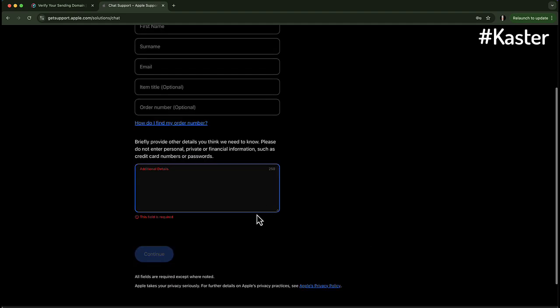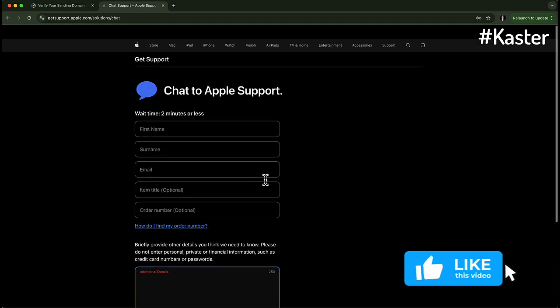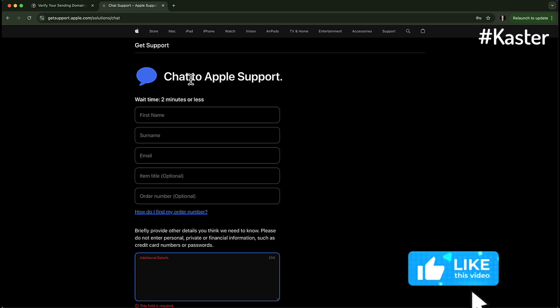There you have it. If this trick saved you, drop a like, subscribe, and comment "unlocked" below. Got another Apple problem? Let me know — I might make a video on it. Thanks for watching, and I'll see you in the next one. Peace.